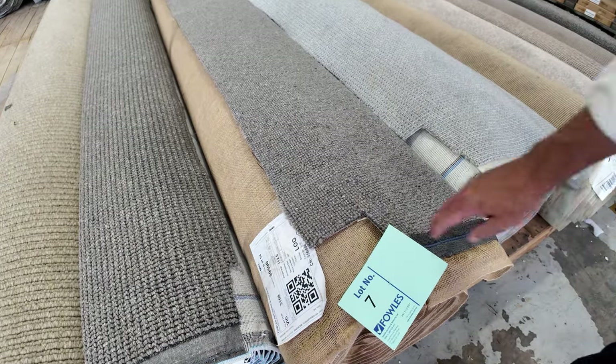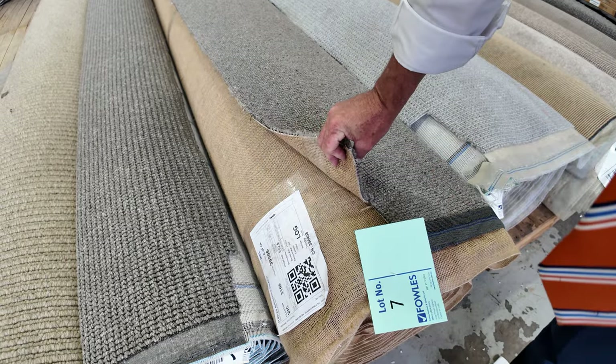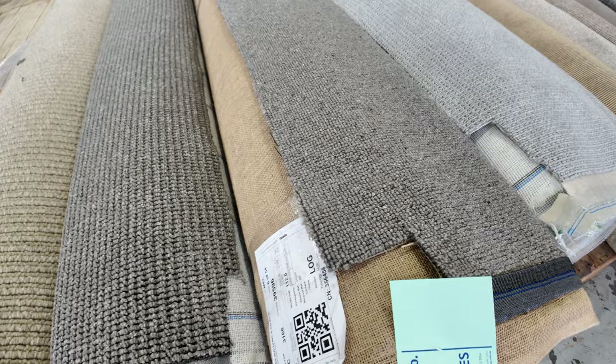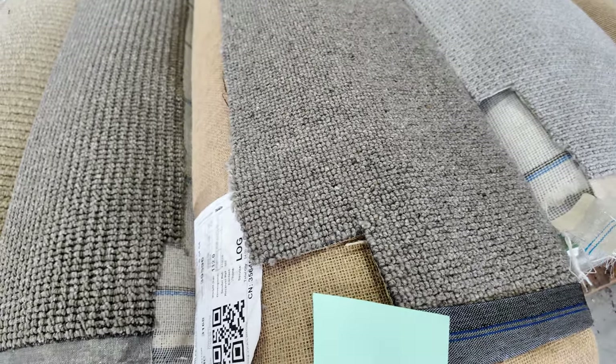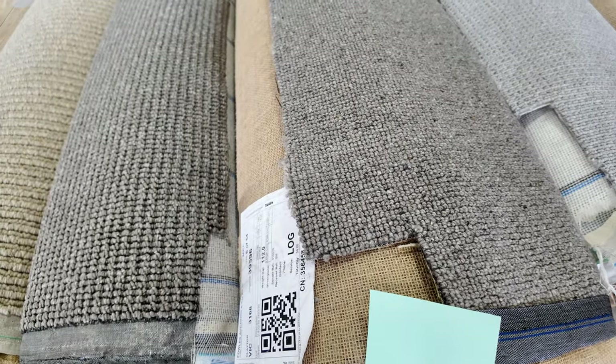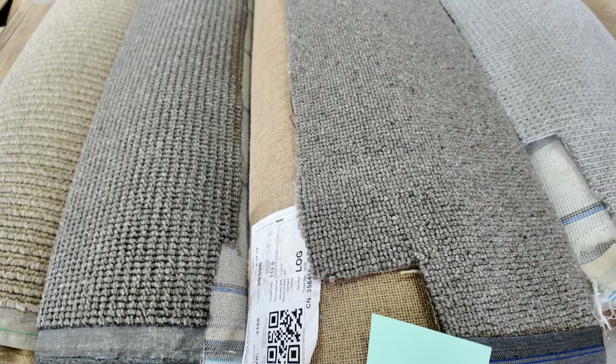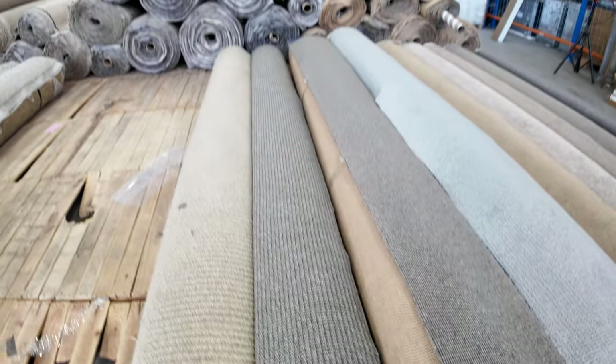We've got a nice roll size there. Lot number 7 looks like around about 14 metres. That quality carpet normally retails at around about $180 a metre. We're going to start off at $30 a broadly metre — always buy the broadly metre, which is 3.6 metres across and it's 14 metres long. So starting from $40, it'll probably sell between $40 and $50 a metre.